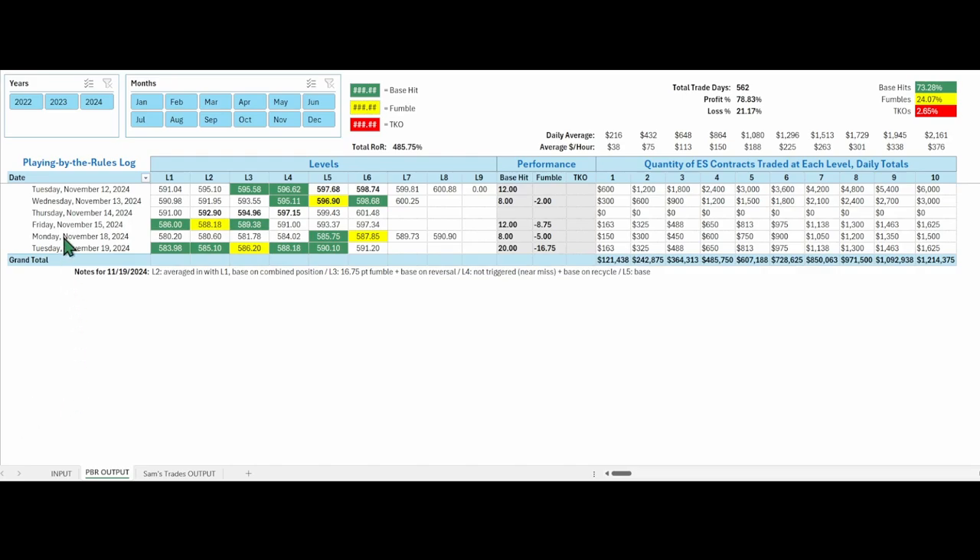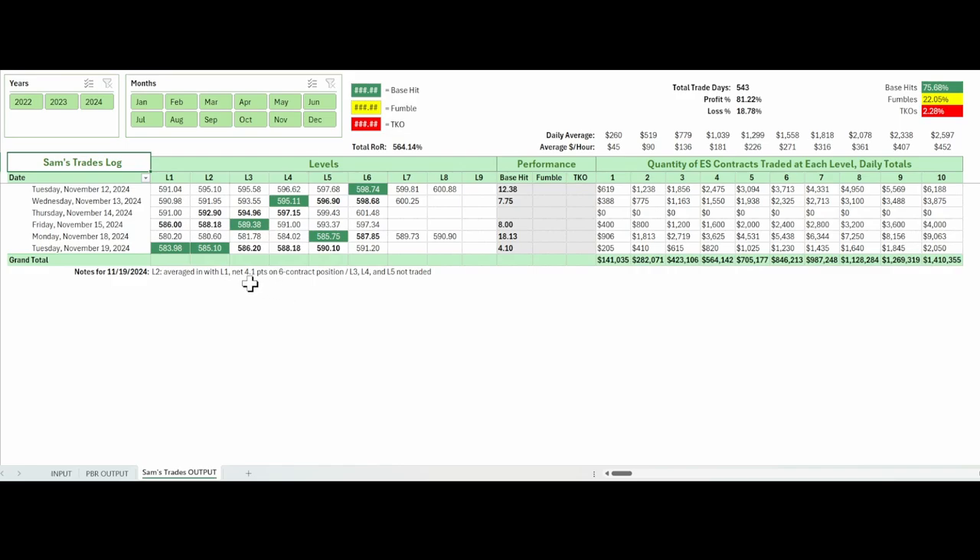We're at our tracking logs now. Here's the playing-by-the-rules log — all five levels and how they were treated. Washing out most of that 16 and three-quarter point fumble, by the time we got to the upper levels it pulled you back into the green if you were treating each level based on the rules. My trades were averaged in across two levels — it was really just 4.1 net points. I was total six contracts at that point and ended up with slightly above $1,200 before commissions. So that's a wrap for today. Thanks for watching. Tomorrow morning I'll have new levels on the board and another game plan. Stay profitable and have a great rest of your day.